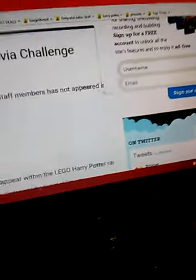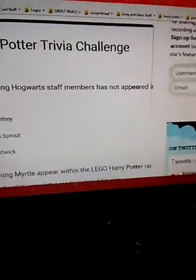So yeah, the first question: which of the following Hogwarts staff members have not appeared in a LEGO set? Madam Poppy — she's the nurse.